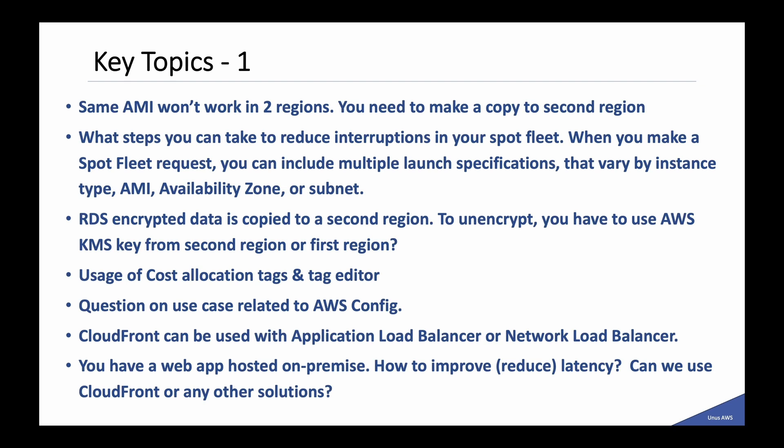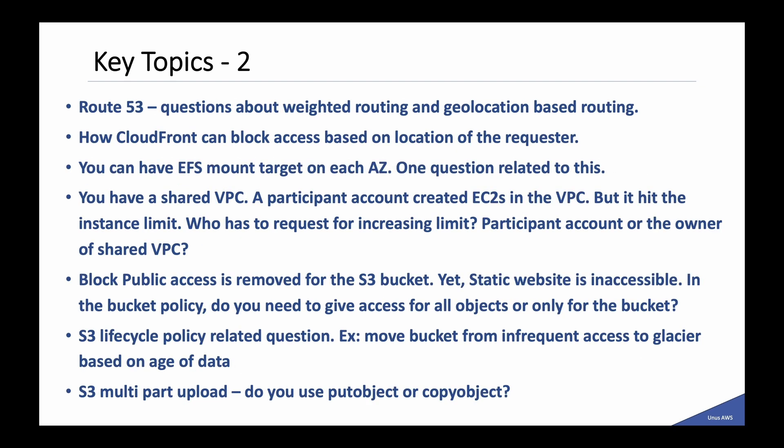There was a question on whether CloudFront can be used with Application Load Balancer or Network Load Balancer. A question about a web app hosted on-premises and how to reduce latency. On Route 53 there were two questions — one about weighted routing and another about geolocation-based routing. How CloudFront can block access based on location of the requestor. A question regarding EFS mount target on each availability zone. And a question about a shared VPC where a participant account created EC2s but hit the instance limit — who has to request increasing the limit, the participant account or the owner of the shared VPC.